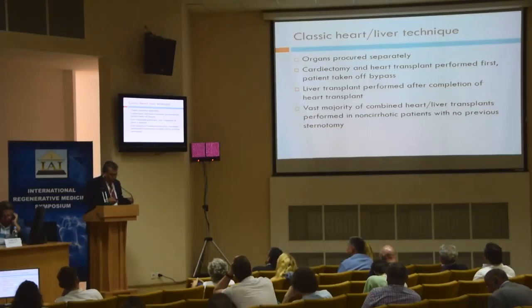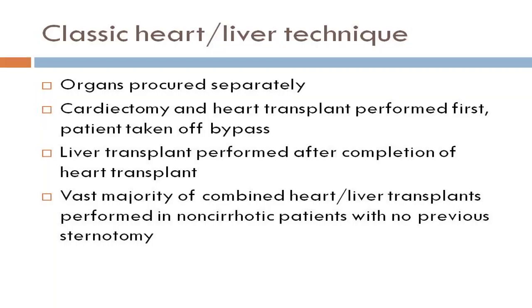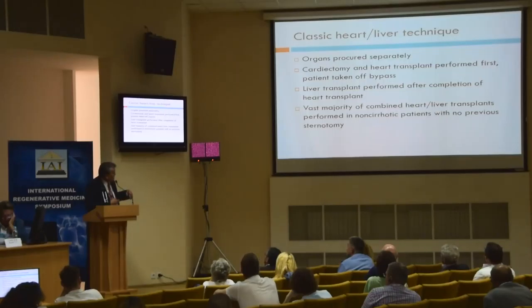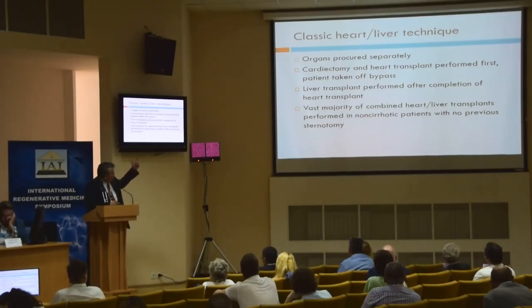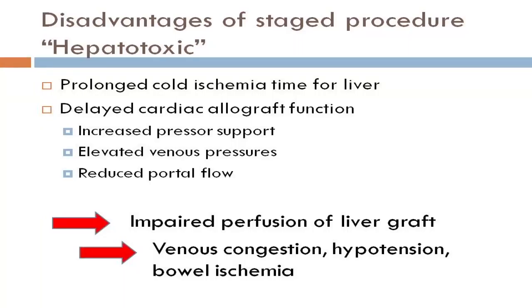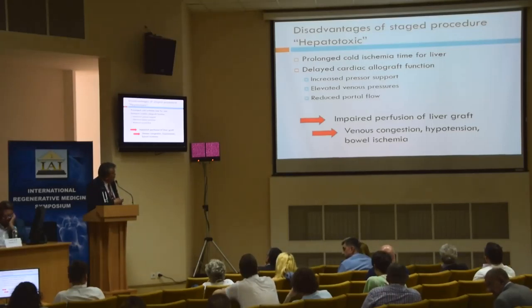As a gross overview: the organs are procured separately — heart and liver — and both go at the same time. The cardiectomy in the recipient is started first, as soon as we know the donor is suitable, because removing the heart takes about four hours due to a tremendous amount of adhesions, and the patient needs to be on bypass. Once the cardiectomy is done, the donor team performs the en-bloc procurement of the heart and liver together. The disadvantage of a sequential transplant — heart first then liver — is that it prolongs the ischemia time of the liver.